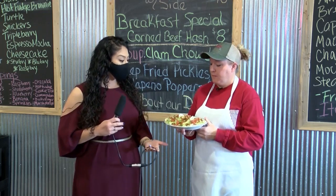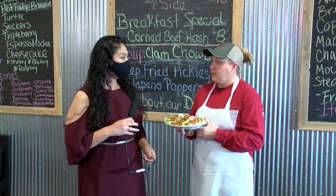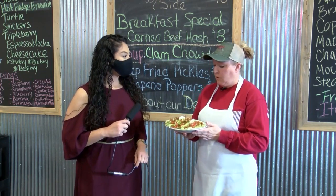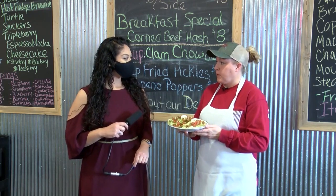And so this is the finished product of these beautiful tacos. Tell me about the price and what people will experience when they come into the Branding Iron. These tacos we sell for a really reasonable price — you can get all three of them for just seven dollars and fifty cents.